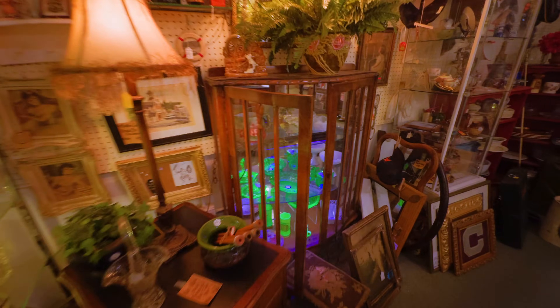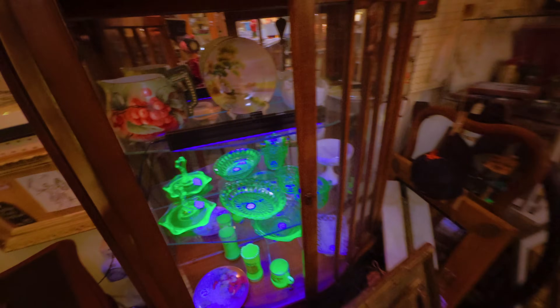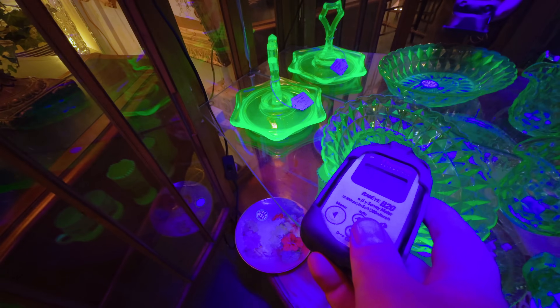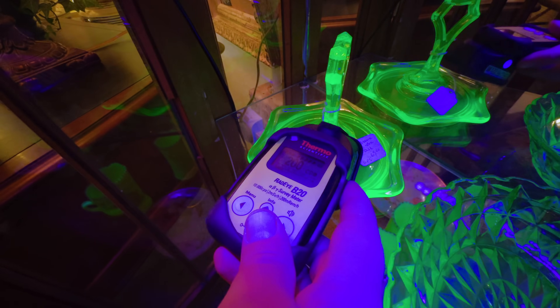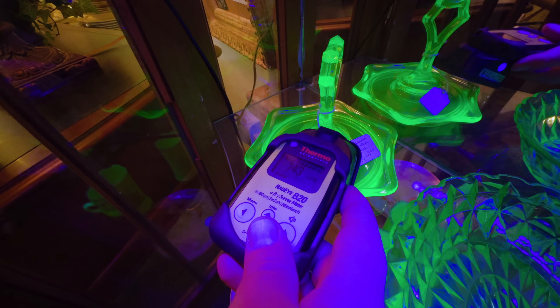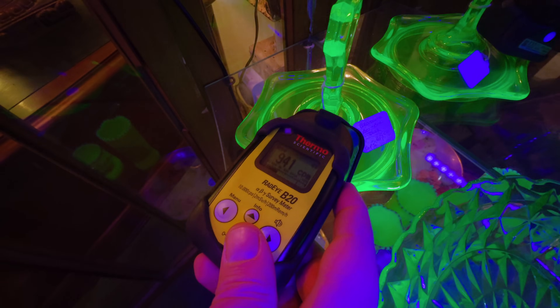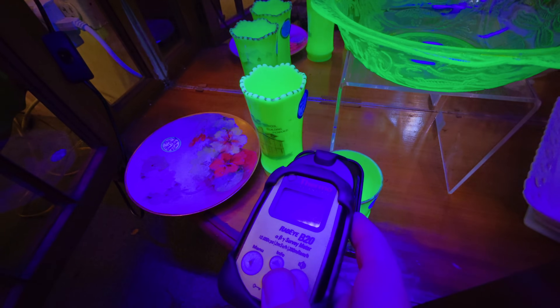I found a bunch of uranium glass at some of these antique shops, and I always like finding that stuff. Sometimes you find some really original pieces, but most of it is kind of the same style and not too terribly radioactive. It is pretty cool though — it does glow under UV light, and that is a really fascinating part of it. Those other uranium-glazed ceramics do not glow under UV light.